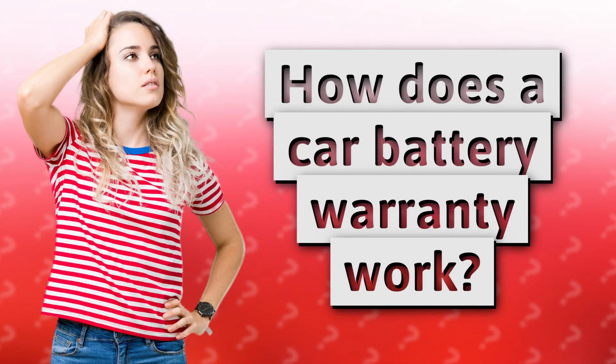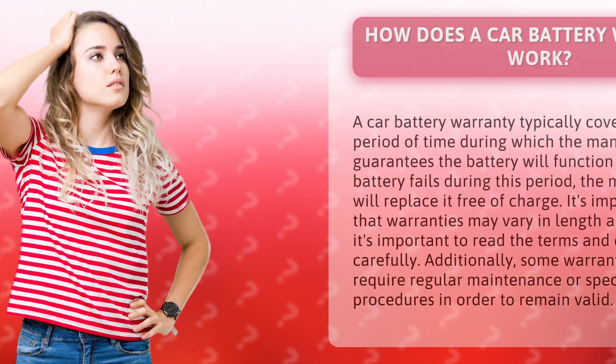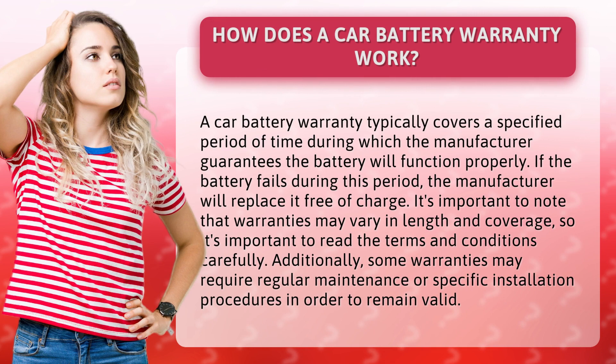How does a car battery warranty work? A car battery warranty typically covers a specified period of time during which the manufacturer guarantees the battery will function properly. If the battery fails during this period, the manufacturer will replace it free of charge.